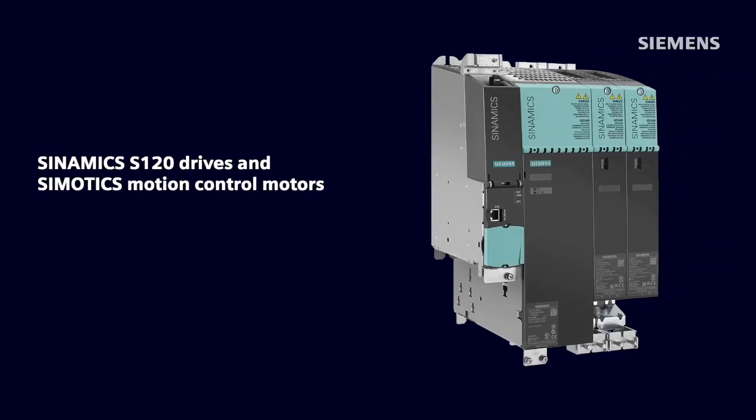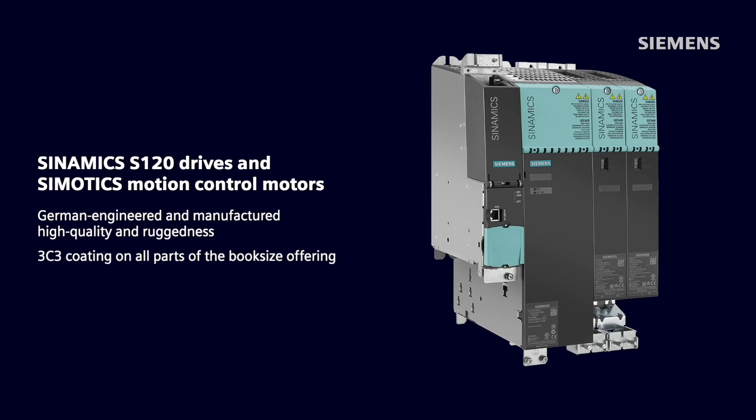The Sinamics S-Drives and Simotix MC range of motors are known industry-wide for their German-engineered and manufactured high quality and ruggedness. An example is a factory-applied 3C3 coating on parts of the book-size S120 offering, to meet the high requirements of the tire industry.